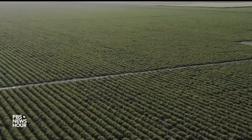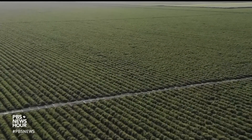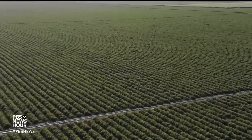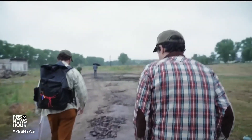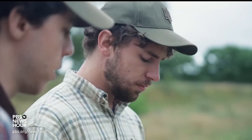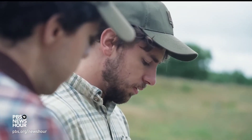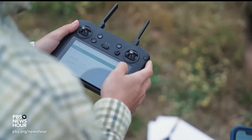A recent study estimated that it could take more than 700 years to clear Ukraine's minefields with the resources it currently has. But new technology brings hope. Two young American scientists are in the final stages of testing a machine learning algorithm that locates mines and UXO without having to endanger human life.